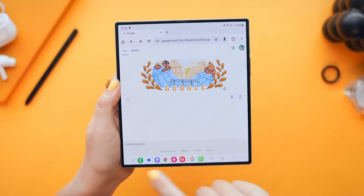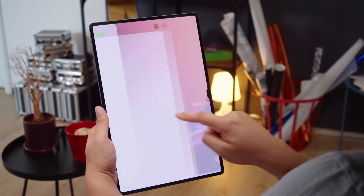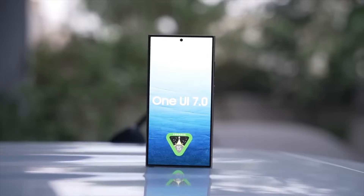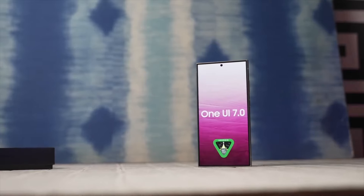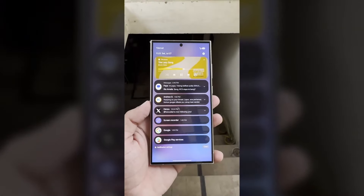As Samsung prepares to release the One UI 6.101 update for foldable phones and tablets next month, the company is also working on the One UI 7.0 update expected to launch later this year. Meanwhile, Samsung has begun developing One UI 7.1 for the Galaxy S25.